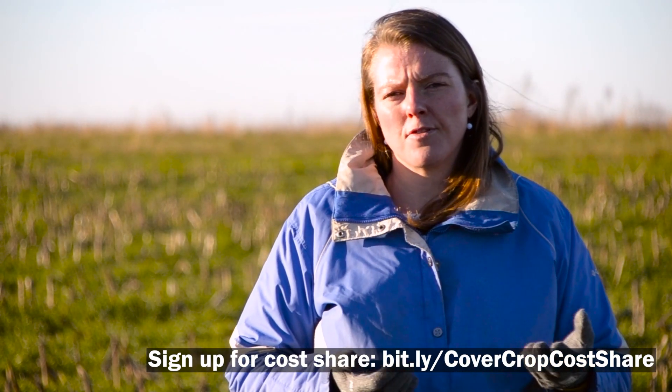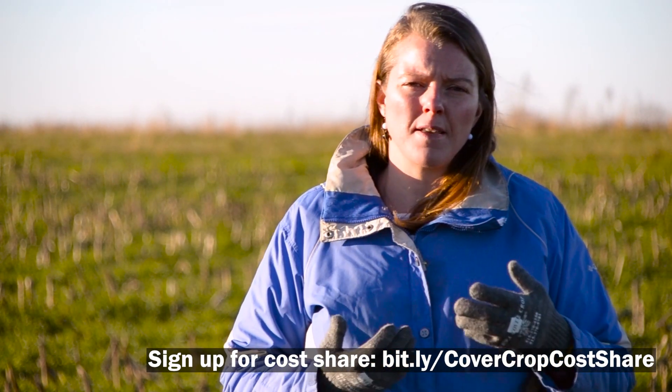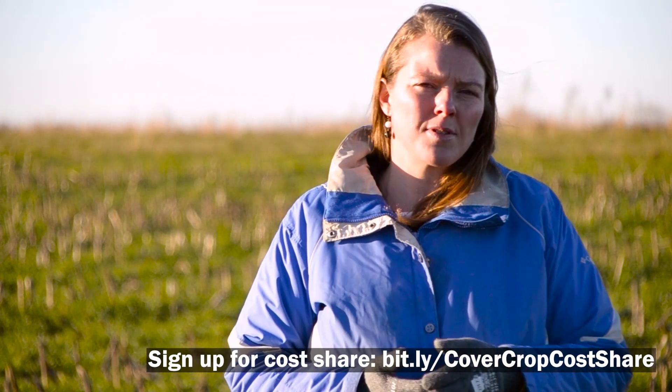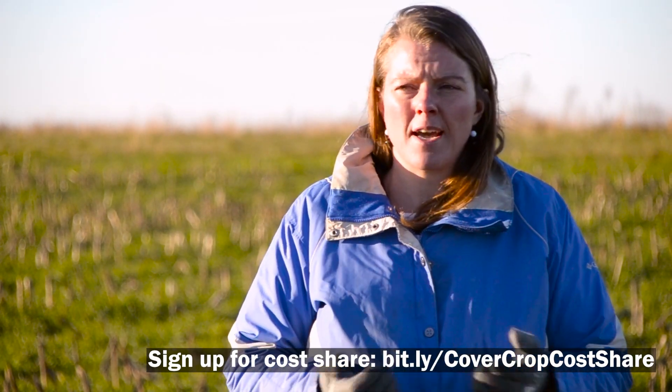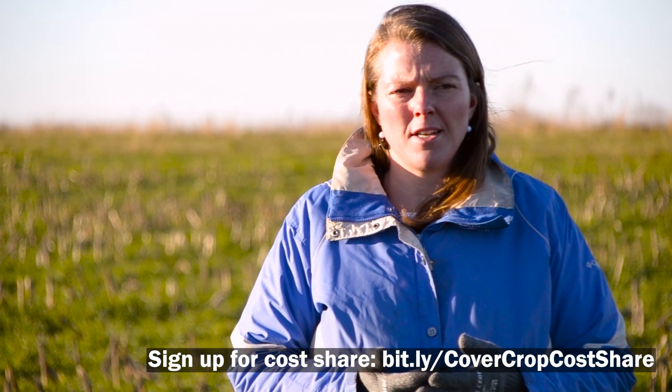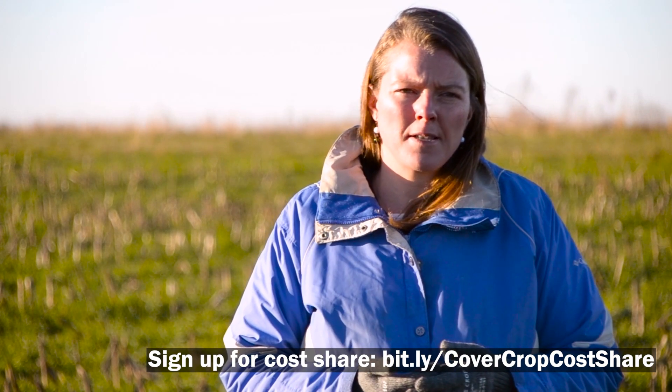Farmers that are eligible for public funding through federal NRCS cost share or through the state — we'll also help you do some of that paperwork to take advantage of that opportunity, and help you become a member of the organization and learn from other cover crop experts.